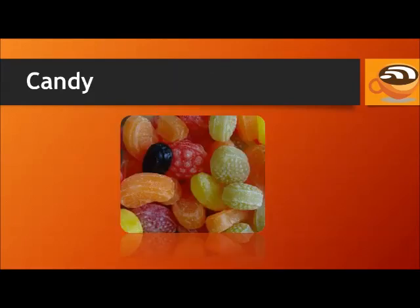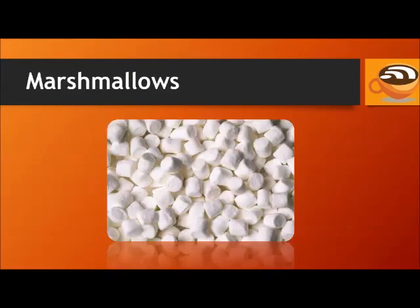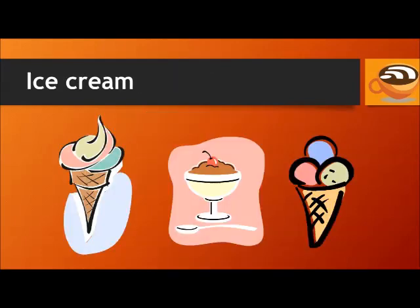Candy. Lollipop. Marshmallows. Cotton candy. Ice cream.